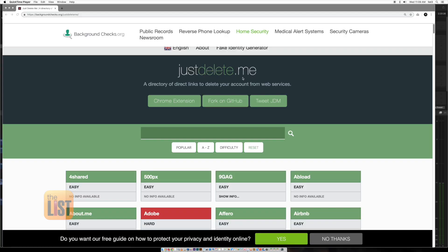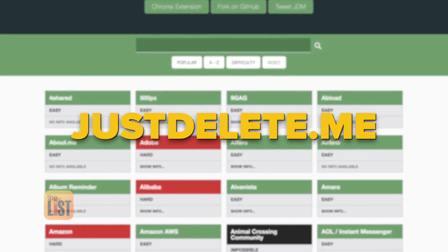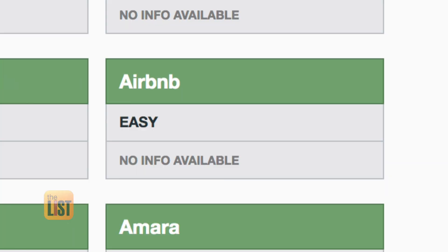Start by jogging your memory. There are some sites like justdelete.me, which keeps a list of different websites and services that you might have made accounts with. Justdelete.me lists hundreds of sites and ranks the account deletion process from easy to impossible.